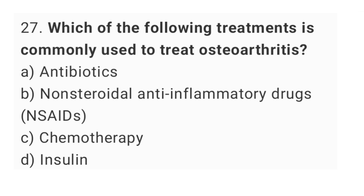Question number 27. Which of the following treatments is commonly used to treat osteoarthritis? The right answer is option B, non-steroidal anti-inflammatory drugs.